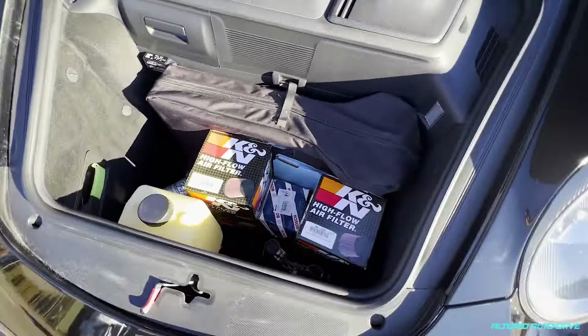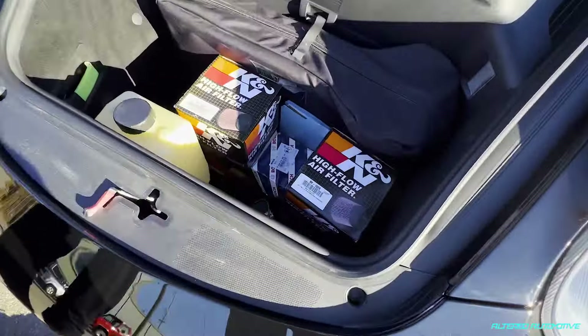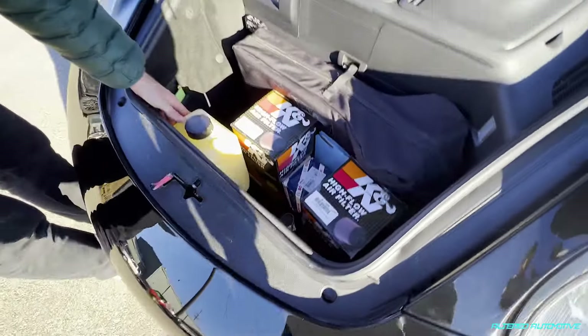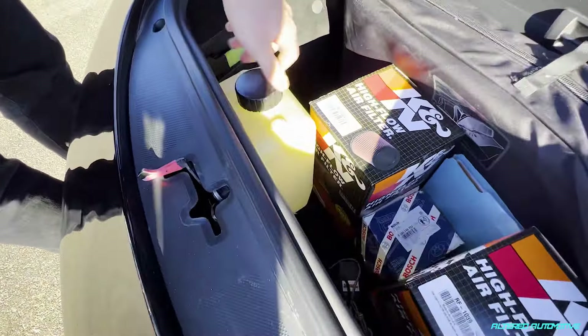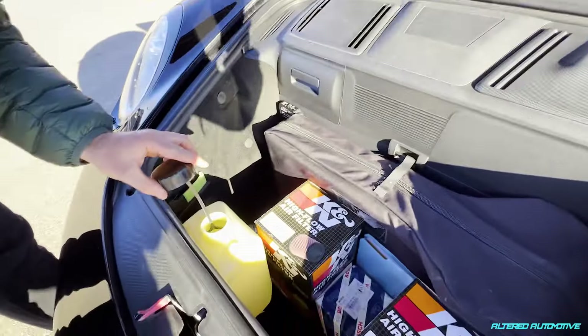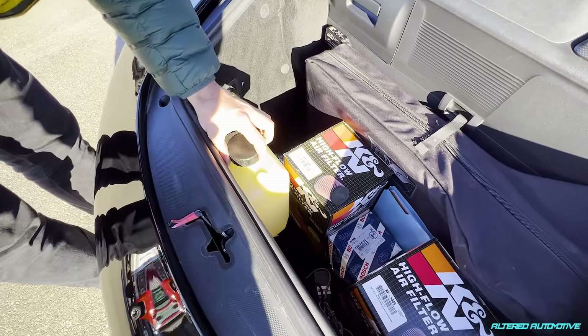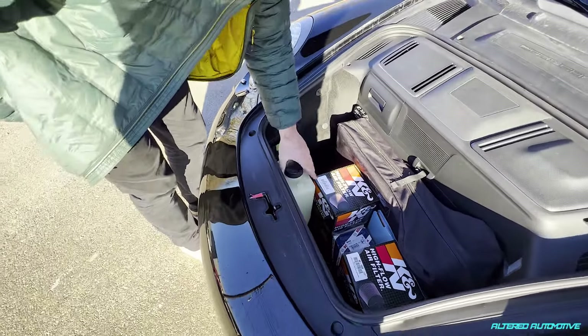K&Ns — you're putting K&Ns on this bad boy? Yeah, I wasn't gonna tell you but I've been there the whole time, man. This has got meth injection. Hopefully that ain't running on this tune we've gone with — and both of us just got clobbered in the skull. There's no meth in here. Well, Joey, hopefully it's not on the kill tune today.